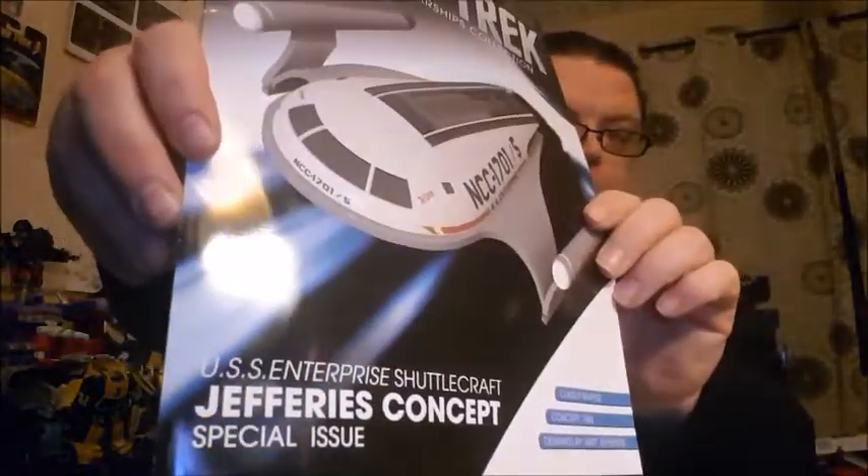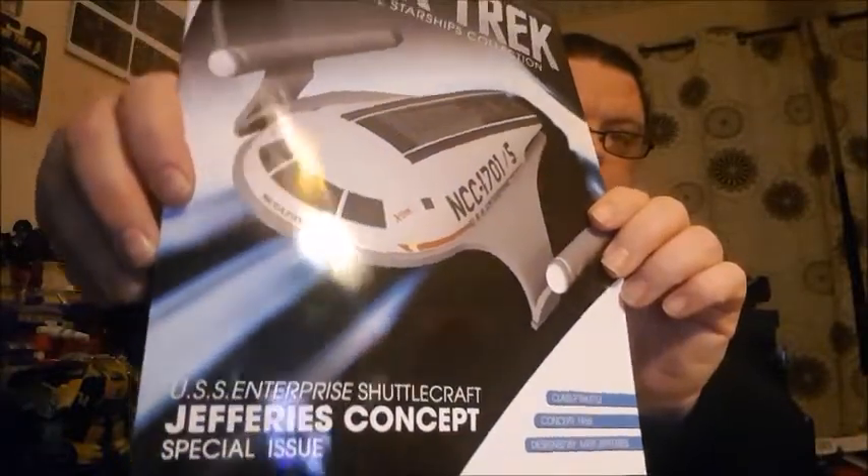Welcome back for an official collection review. This time we're doing the special issue - the Jeffreys/Matt Jeffreys concept shuttle, Class F shuttlecraft.